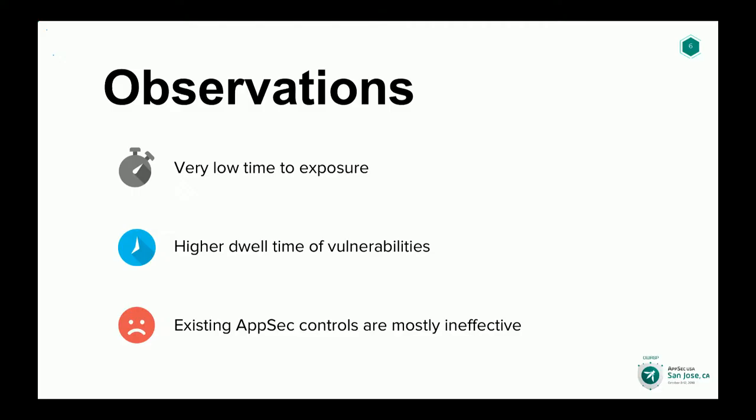And finally, to make things worse, your traditional AppSec controls — think about static analysis, dynamic analysis — they're not really well-suited to find issues with open source components. So think about it: you have vulnerabilities getting pushed into production really quickly, they stay there longer, and none of your traditional controls are able to catch it. To us, it sounded like something we had to look into.